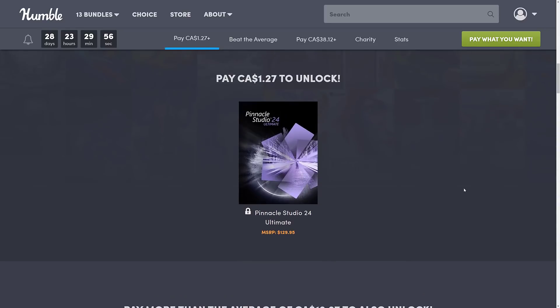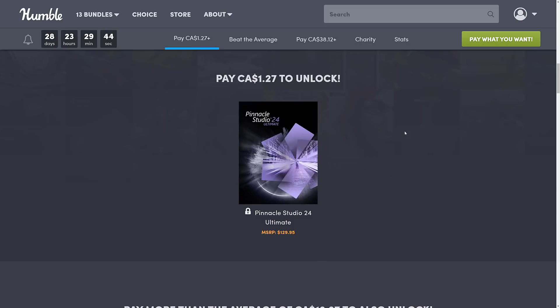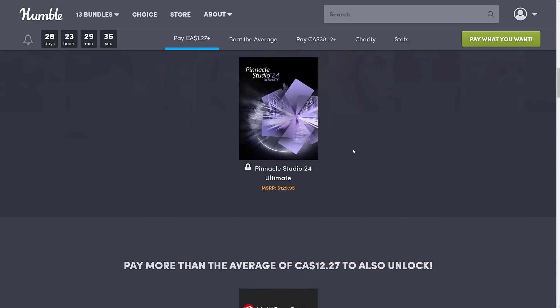Especially because of the way these bundles normally work — Corel releases a new version and then sells their last version on Humble. Considering it's a fifth or tenth of the price, it's still a heck of a deal. But in this case it's an even more impressive deal. So for one buck you can get Pinnacle Studio, a non-linear video editor. If you wanted me to check that one out hands-on, let me know in the comments below and I will definitely consider that.